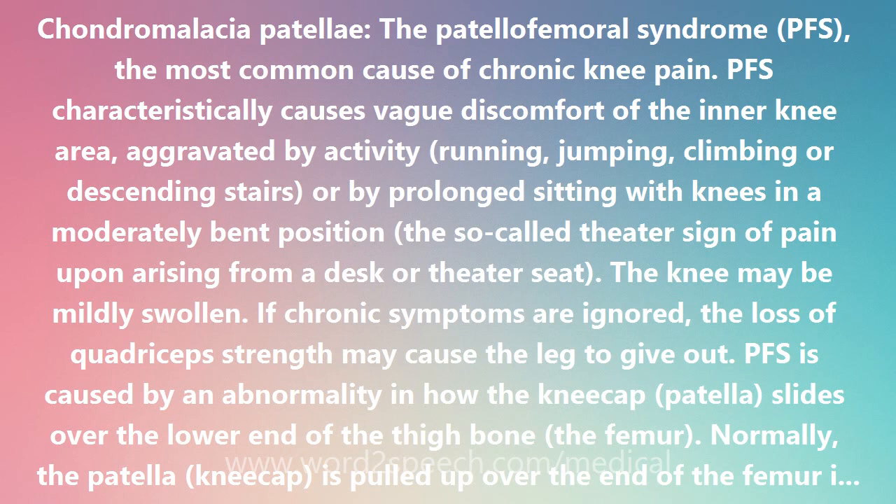PFS characteristically causes vague discomfort of the inner knee area, aggravated by activity: running, jumping, climbing, or descending stairs, or by prolonged sitting with knees in a moderately bent position — the so-called theater sign of pain upon arising from a desk or theater seat.